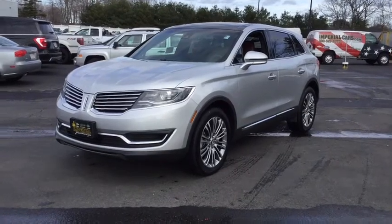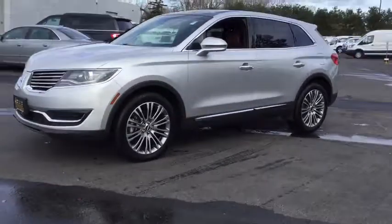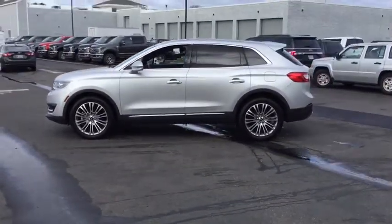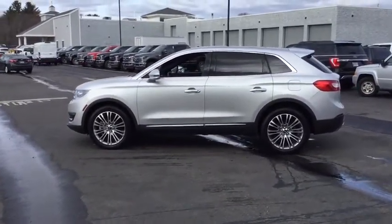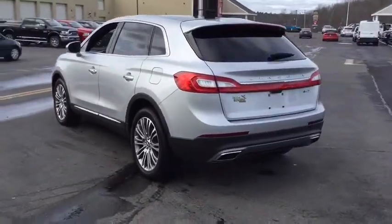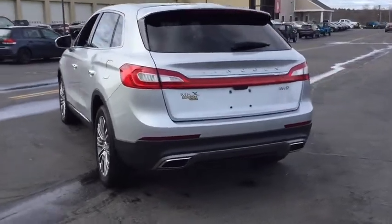The 2016 Lincoln MKX. The Lincoln MKX offers performance and a distinctly powerful ride that's ahead of the curve. Boasting excellent launch and acceleration with a powerful engine that delivers plenty of horsepower, the Lincoln MKX is truly empowered for action.